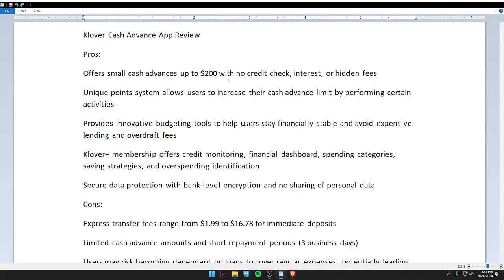Hello guys, welcome back to my video. In today's video I'm going to review the Klover cash advance app. The pros: it offers small cash advances up to $200 with no credit check or interest.